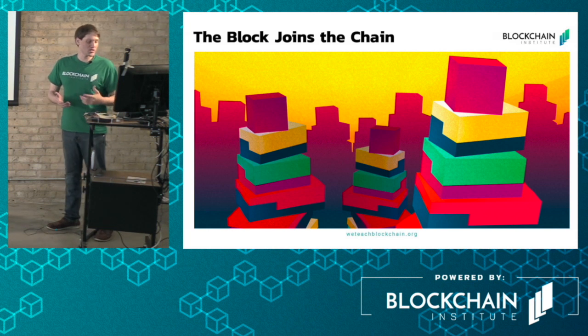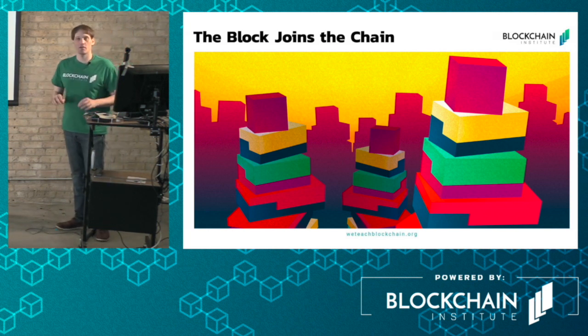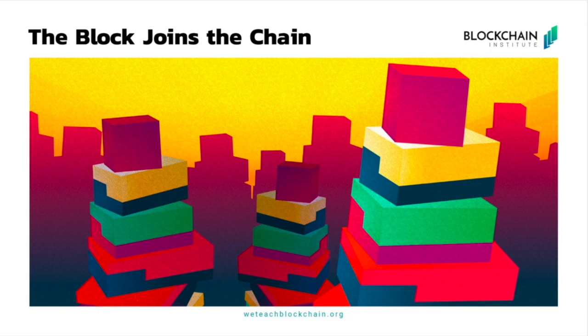Once the miner wins the race and compiles a valid block, the block joins the end of the chain permanently. So the construction of a blockchain is what makes it unique. Confirmations are just blocks stacked on top of each other, and what that does is solidify the position of other blocks in the chain.